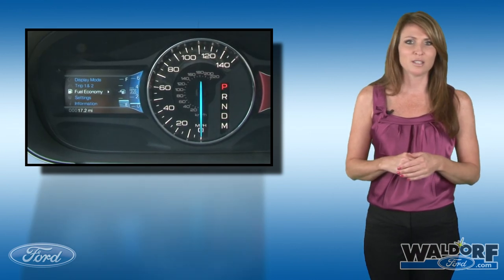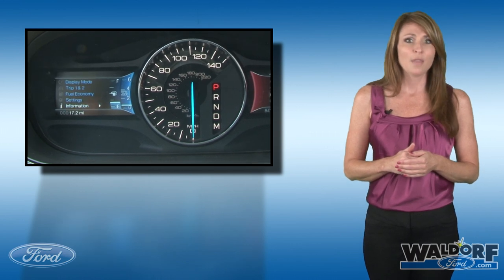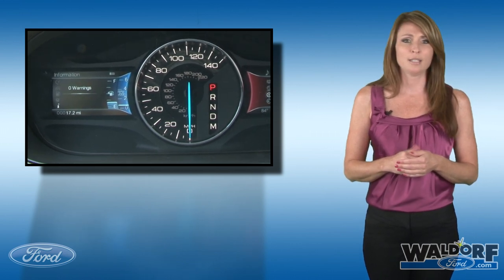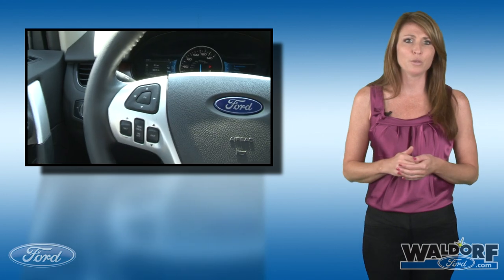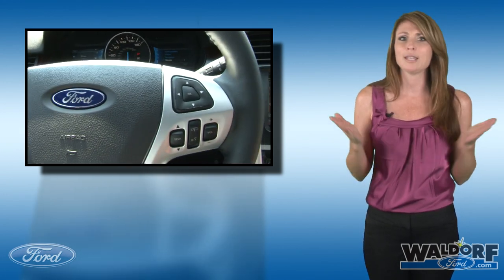Other features of the system include two LCD displays in the instrument cluster that you can configure to your own taste, and two control pads on the steering wheel that also help to make the MyFord Touch experience simple and easy to control. I can't even begin to describe all that MyFord Touch is capable of in a 3-minute video — you really need to come in and experience it for yourself.